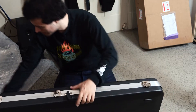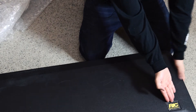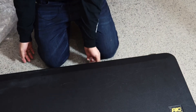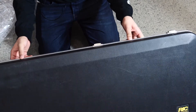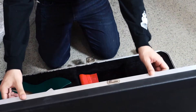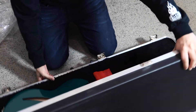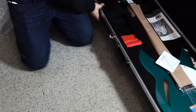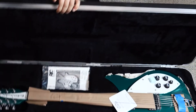It comes in a hard case. Here we go everyone, the moment of truth. I've got the Rickenbacker — let's open it up. Ooh fancy! Check this out guys — let me turn it around. Whoa! Now that looks amazing.